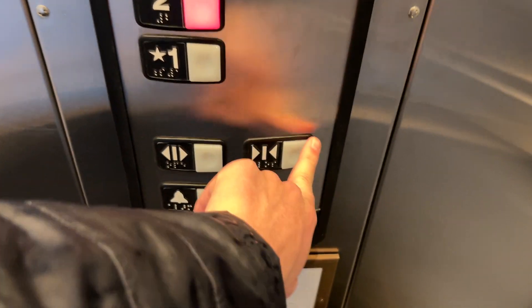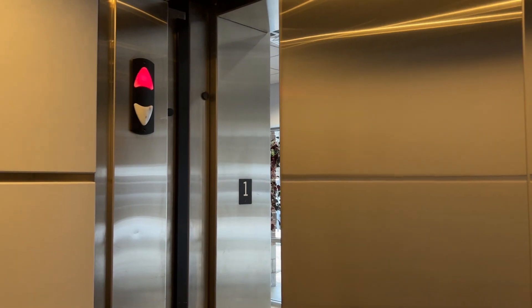Upgrading chimes out as usual. Redone cab is interesting. I believe this is the first Schindler 321A in the Erie area.